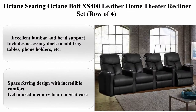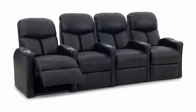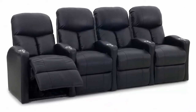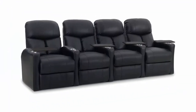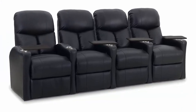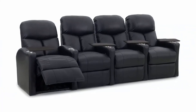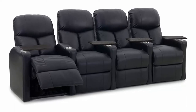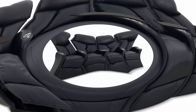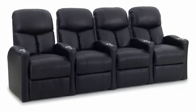Top 4: Octane Seating Octane Bolt XS 400 leather home theater recliner set, row of four. Brand: Octane Seating. Material: leather. Color: black. Style: contemporary. Item weight: 355 pounds. About this item: bonded leather, imported, excellent lumbar and head support. Includes accessory dock to add tray tables, phone holders, etc. Space-saving design with incredible comfort. Gel-infused memory foam in seat core. Premium high-density foam for long-lasting comfort. Kiln-dried hardwood frame.